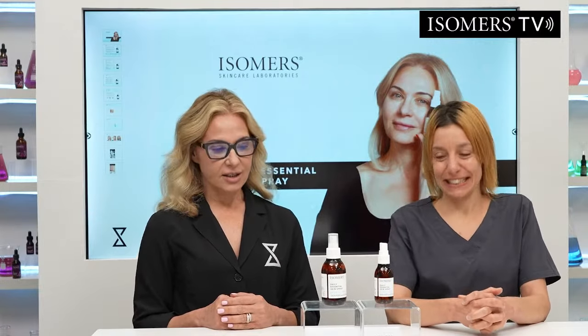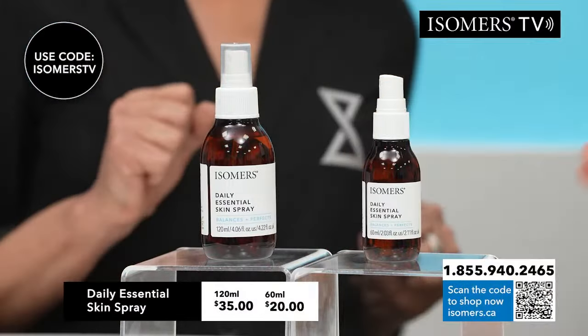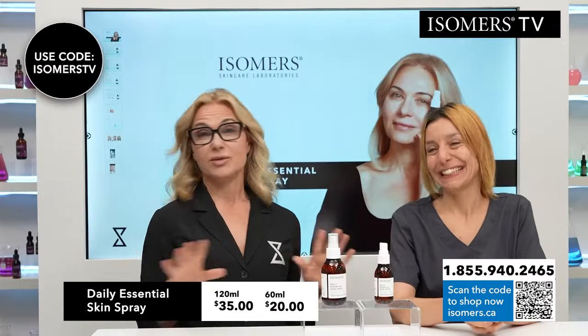We are so excited. We launched this already, but here we're going to talk about it a little bit more. This is the Daily Essential Skin Spray. She's going to tell us what she really wanted to call it. I really want to call it Perfect Skin Spray, because it just creates perfect skin.